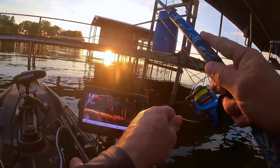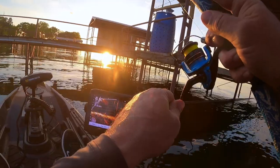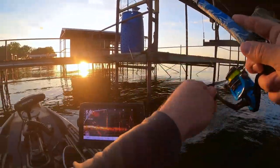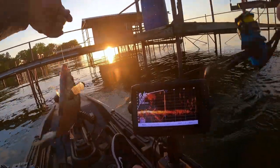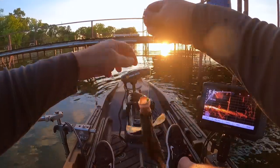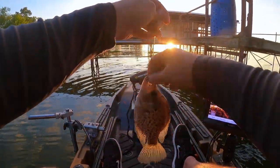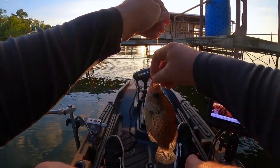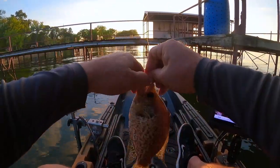Fish on. Nice one. Nice bacon. Heck yeah — he's flicking water, he's probably got the camera wet. Man, these blacks are ornery.